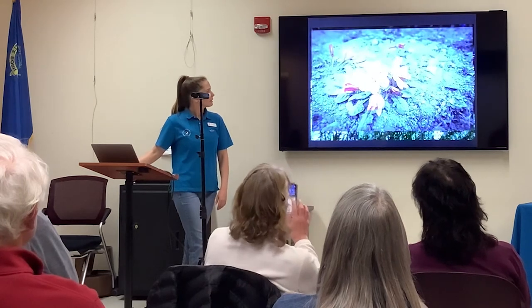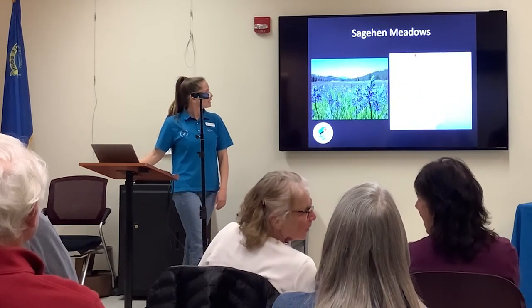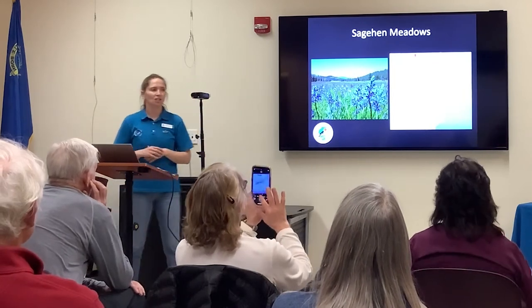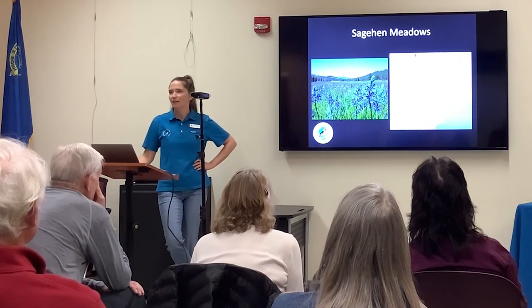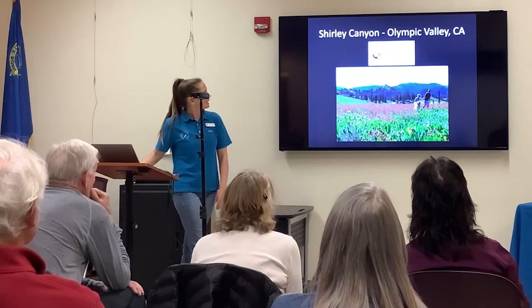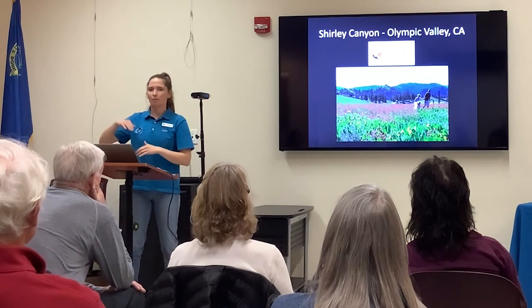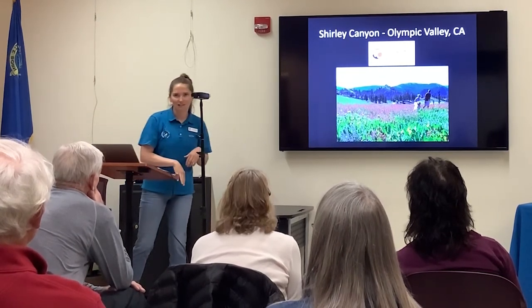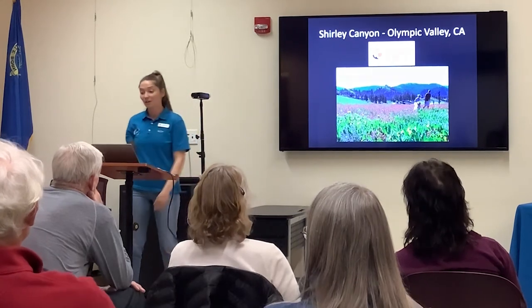Station Meadows near the research station in Truckee is a very beautiful area — in early May there's a whole field of Camas Lily, depending on precipitation and snowpack. Shirley Canyon in Olympic Valley is another great spot — going up the canyon, you follow the drainage and see a lot of topographic elevation change with many different flowers along the way. The best part is you can take the tram down in summer, so it's one-way up without hurting your knees on the way back.